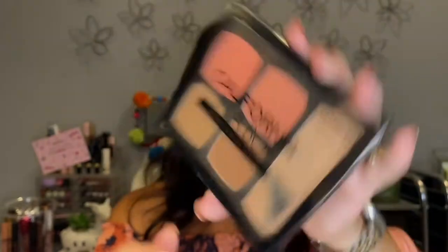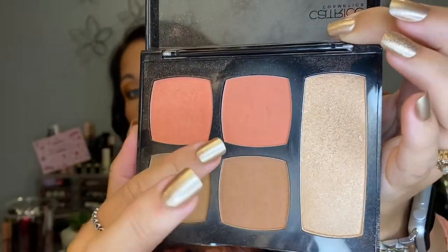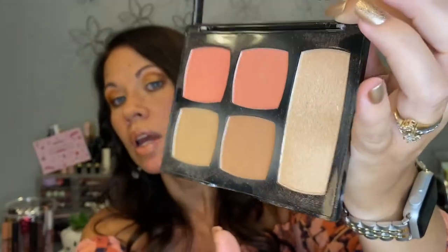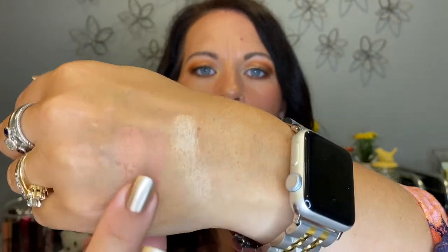I'm taking my Catrice Californiana bronzer and blush palette — I've talked about this several times and I took it to camp last year too. It is wonderful. Even though it has some shimmer, it's not too much, and I really love this blush. Sometimes depending on how dark my skin is, I'll use both shades, but usually just the one. The highlight is pretty too — let me swatch that for you. It's a simple highlight and a nice peachy-toned blush.